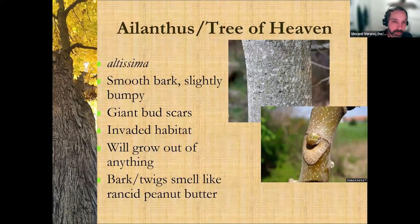Tree of Heaven — this is one of our most invasive trees in Arlington County. It has very smooth bark, slightly bumpy but not very bumpy, and huge bud scars almost the size of your thumb — that's a very good identifier. It usually lives in invaded habitat, meaning back alleys, unmaintained parks, railroads, and things like that. It's the tree that was featured in 'A Tree Grows in Brooklyn.' The bark and twigs, when you scratch them or break them off, smell like rancid peanut butter — it just smells bad, really like a strong acrid smell. That's a really good identifier.